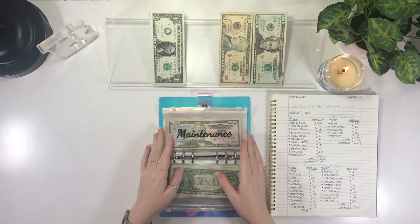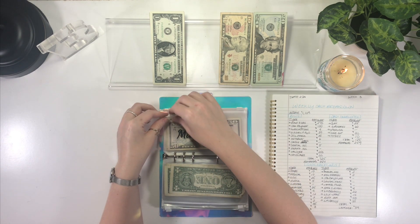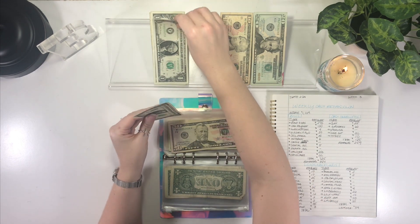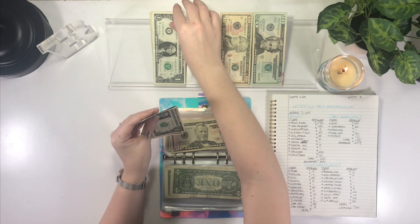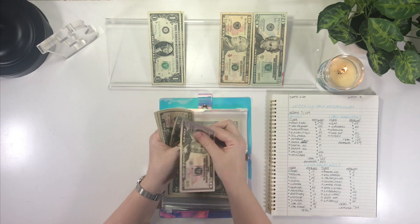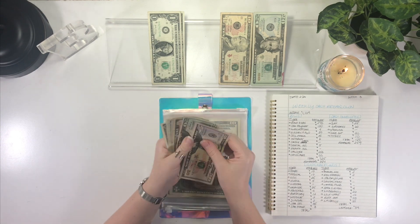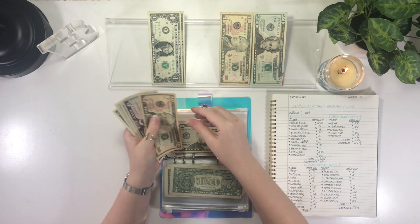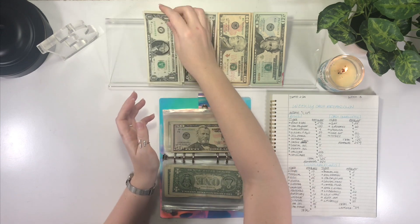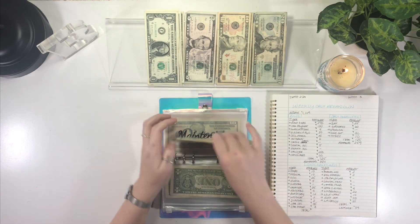Up next is car maintenance, and it is getting $3. Let me pull this out first — one, two, three. Car maintenance now has $90.